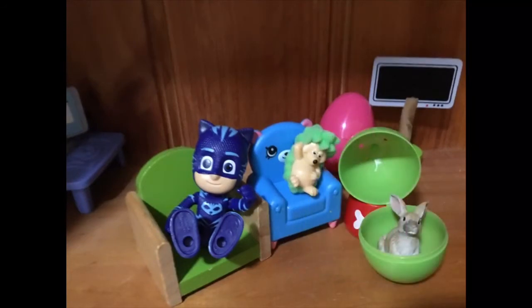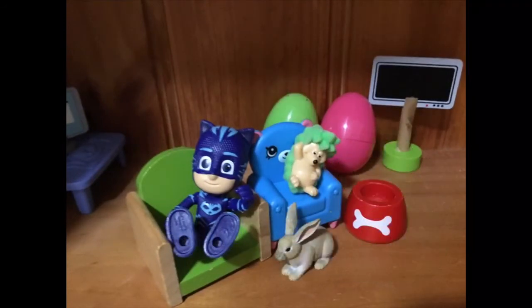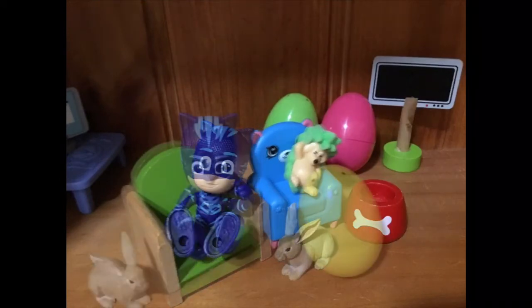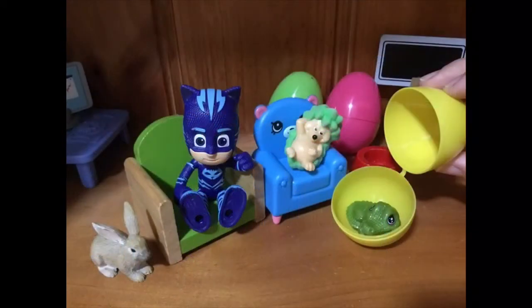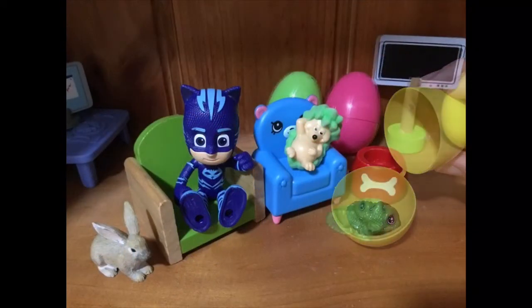In our second egg which is green we have — oh, a little bunny rabbit! How about you sit on the other side of me, little bunny. In our third and yellow egg we have a little crocodile. Aren't you adorable?